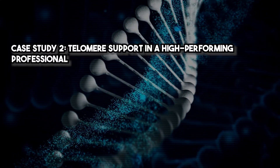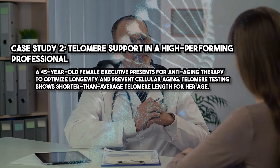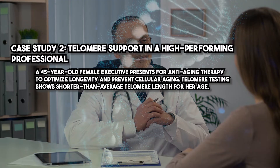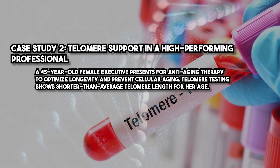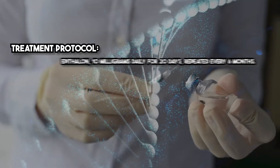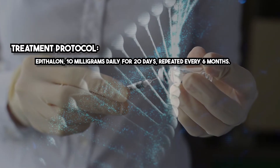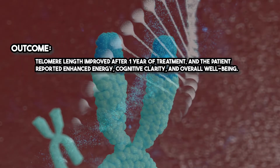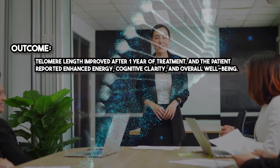Case study 2 — Telomere support in a high-performing professional. A 45-year-old female executive presents for anti-aging therapy to optimize longevity and prevent cellular aging. Telomere testing shows shorter than average telomere length for her age. Treatment protocol: Epithelon 10 mg daily for 20 days, repeated every six months. Outcome: telomere length improved after one year of treatment, and the patient reported enhanced energy, cognitive clarity, and overall well-being.